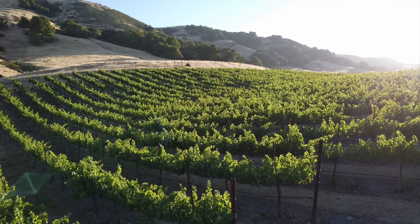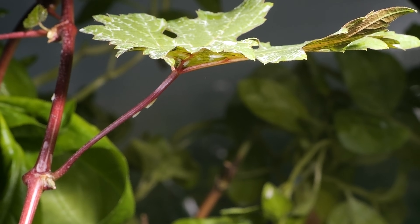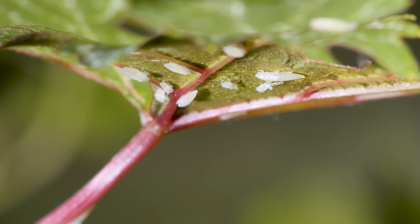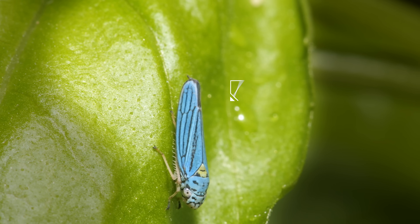Not a cloud in the sky. So how's it raining under this grapevine? That's not rain. That's pee. It comes from this insect, a sharpshooter.